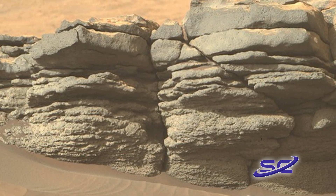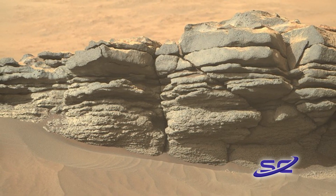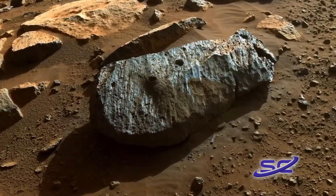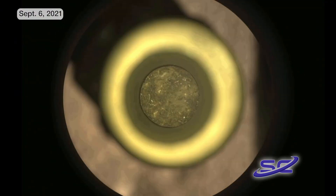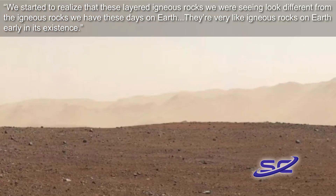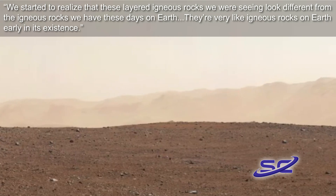This muddier and less gem-like version of Peridot tints many of Hawaii's beaches dark green. They expected to find sedimentary rocks in the crater, washed by rivers and accumulated at the bottom of the ancient lake floor. Planetary scientist Roger Weins, who led the design and construction of Perseverance's SuperCam, which analyzes rock samples and determines their origins, said the following: We started to realize that these layered igneous rocks we're seeing look different from the igneous rocks we have these days on Earth.